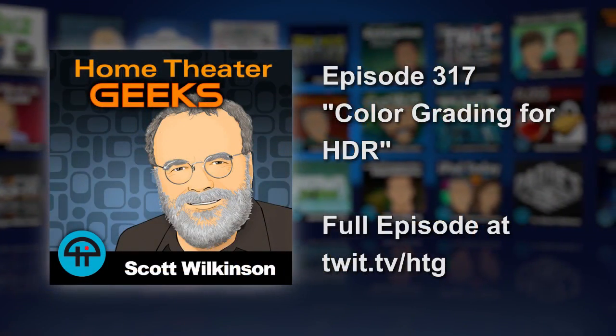Certainly, videophiles like myself and many members of the AVS Forum would agree — they watch their movies in a darkened environment. But I have come to realize recently that we're probably in the minority. Yeah, probably, unfortunately.